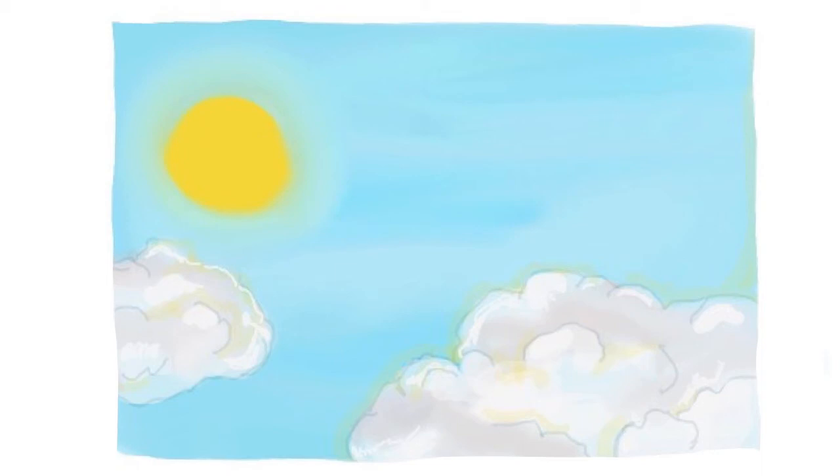The sky. This is the sky. A sun and three clouds — oops, not a sun, the sun. The sun and two clouds.